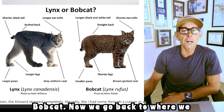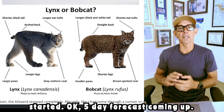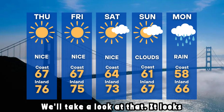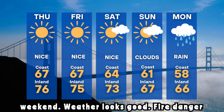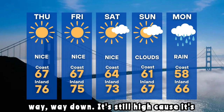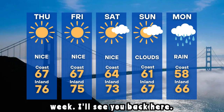Lynx or bobcat — there we go back to where we started. Five-day forecast coming up, it looks pretty straightforward. Have a great weekend — weather looks good. Fire danger way, way down. It's still high because it hasn't rained a bunch yet, but maybe next week.